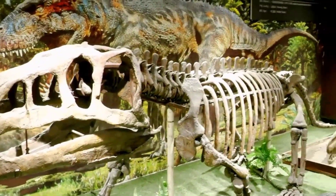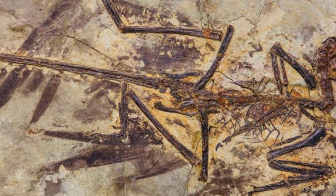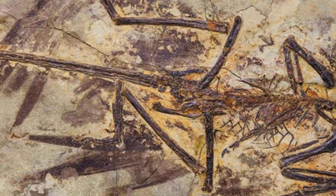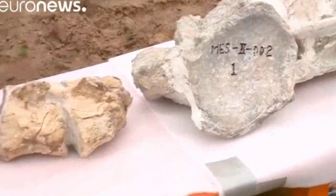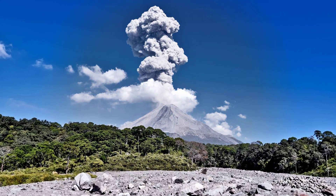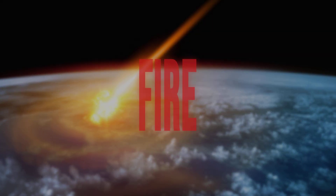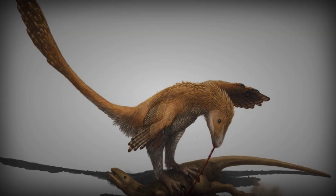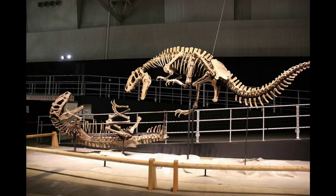Two dinosaur skeletons caught in a death grip — predator and prey, frozen mid-attack for 125 million years. This is the only fossil in the world showing a dinosaur ambush that failed for both hunter and hunted. Their struggle interrupted by something far more lethal than teeth or claws. The outcome was sealed not by strategy, but by fire from above. What catastrophe could stop a professional killer at the peak of its game and erase every rule of the hunt in a split second?